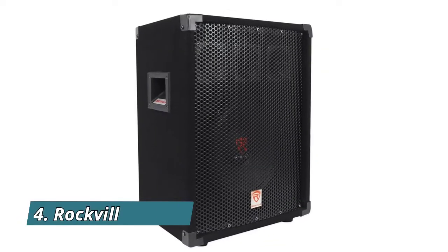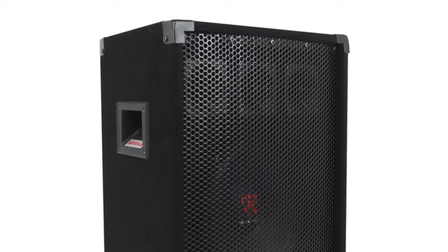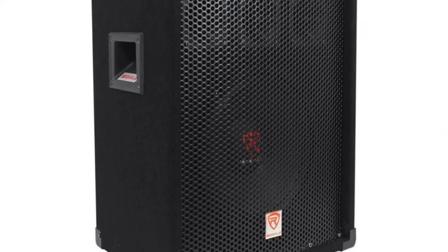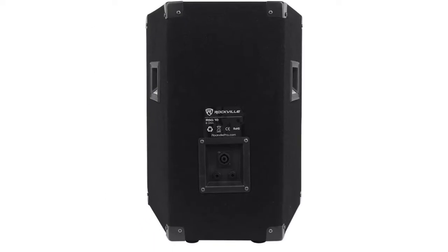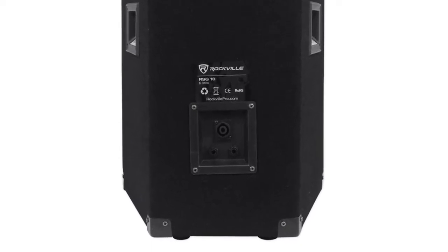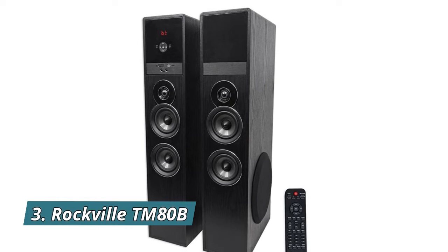Number four: Rockville RSG10. The Rockville RSG10 is a carpeted passive loudspeaker with a single 10-inch pro audio woofer, 200 watts peak power, 400 watts, 1.5-inch high-temperature aluminum voice coil, frequency response 50 Hz to 20 kHz, speakon input connection, 21.2 pounds, pole mountable, rubber isolating feet, high-density high-quality non-resonant particle board, stapled, bonded, and braced.